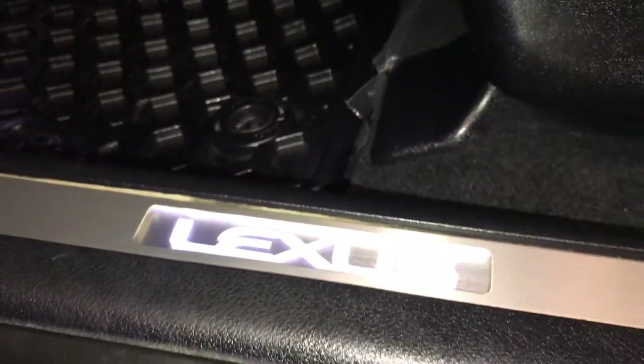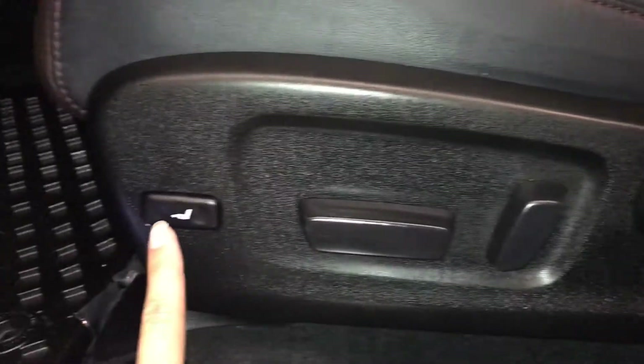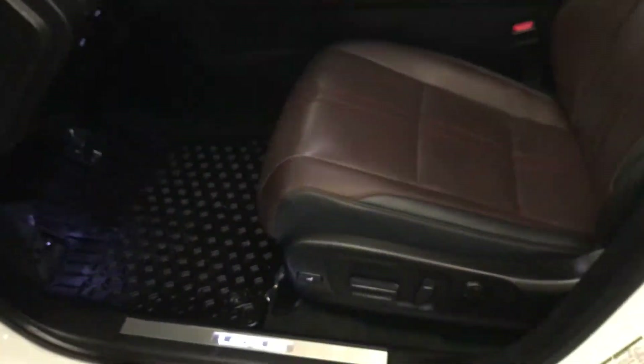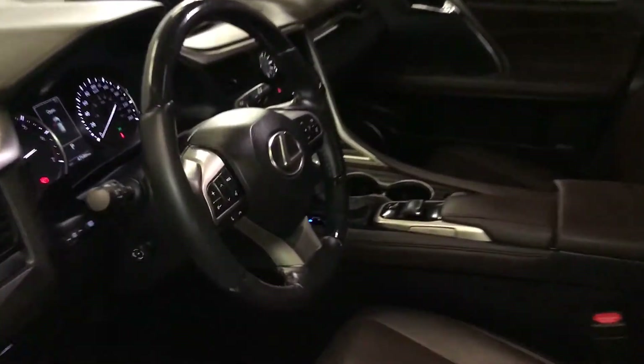Trunk release, storage, illuminated Lexus dorsal trim, power adjustable front seats with four-way lumbar support and power thigh support, powered tilt and telescopic steering wheel.